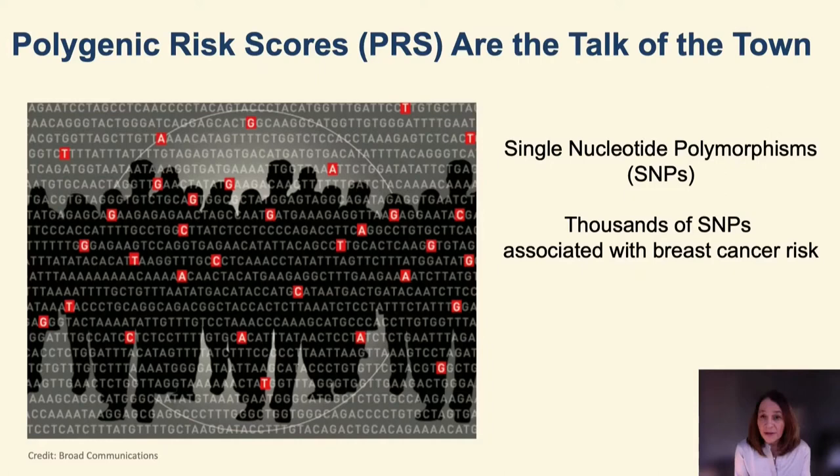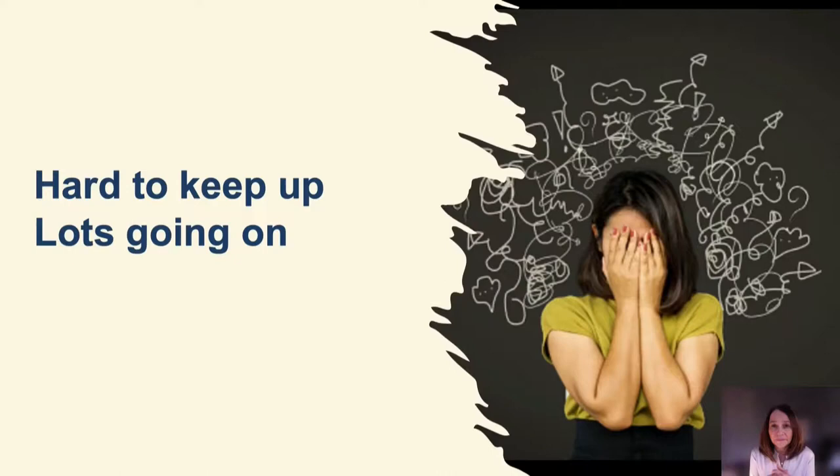The question is whether polygenic risk scores can be used to tailor prevention, early detection, or even treatment strategies according to a woman's risk rather than using a one-size-fits-all approach. This is certainly a very attractive idea, but it's also very controversial.